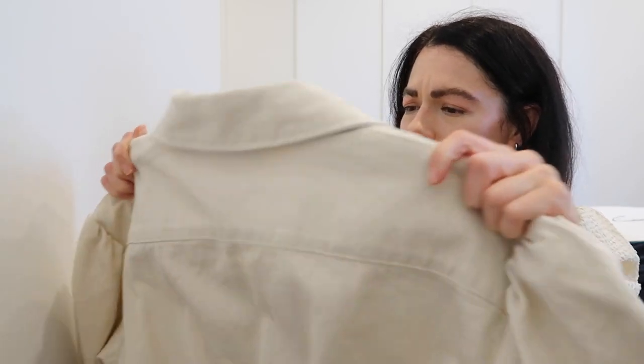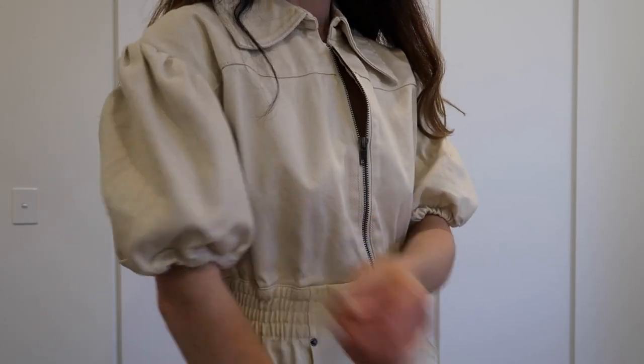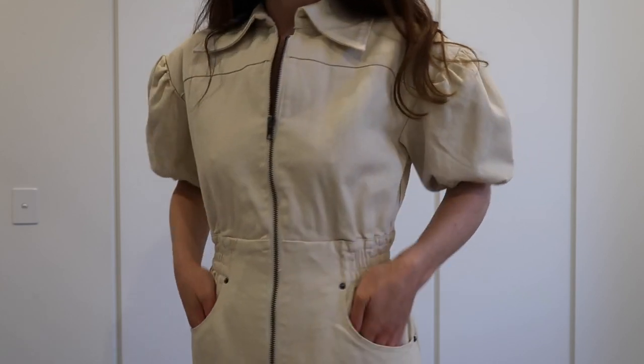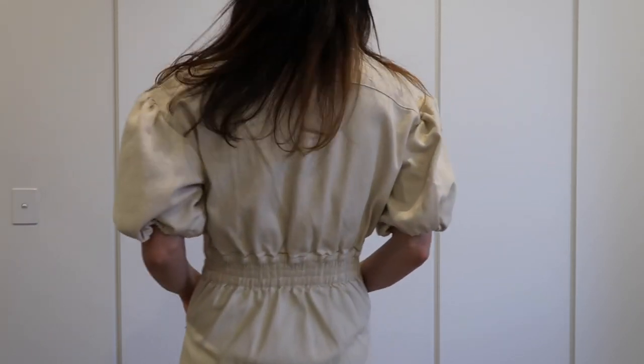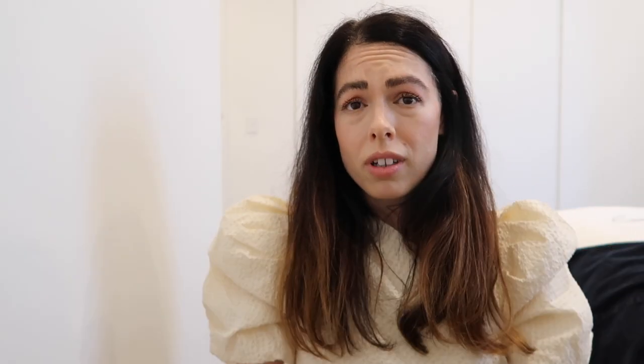I was worried this was going to look like a bin bag and I'm still a little bit unsure. This is a denim dress by Cameo Collective. It comes in this oatmeal beige cream color, but also in a blue denim — I preferred the beigey oatmeal color. There are your puff sleeves. It goes in at the waist and it has pockets, which is just the best. When I tried it on I was like, this is okay — I was anticipating the worst, but I think it's going to be okay.